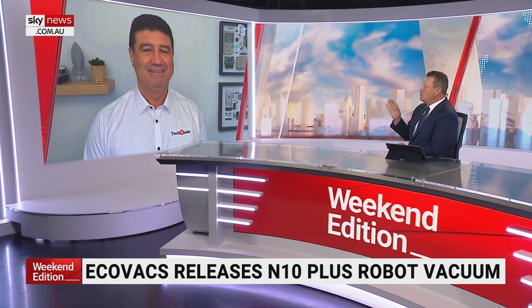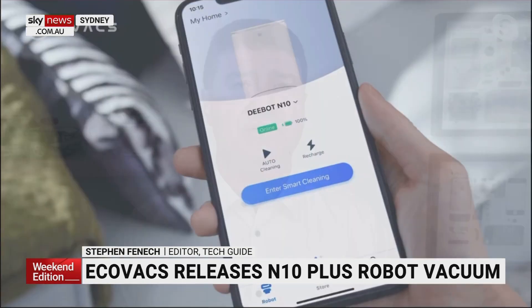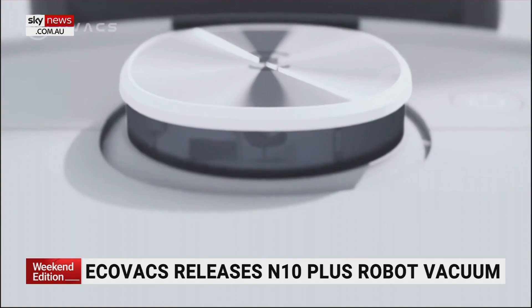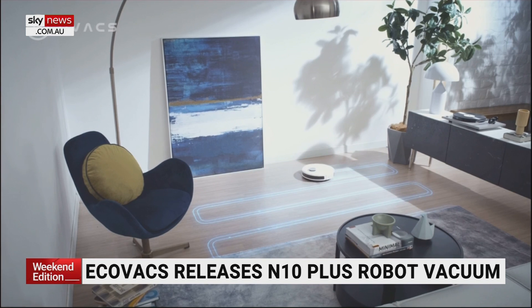We've got the Ecovacs vacuum cleaner — it's just sensational, and it also saves your back. They've made a bit of a price breakthrough. Ecovacs have been in the game for quite a while, and they've got the new N10 Plus model. It includes improved suction — 4,300 PA — true mapping technology, an auto-empty base station, and obstacle avoidance technology.